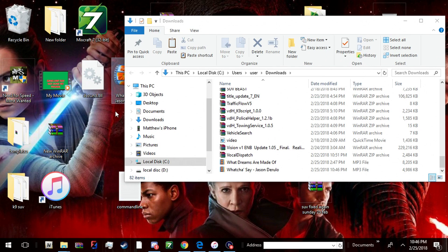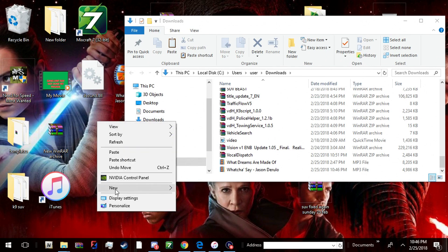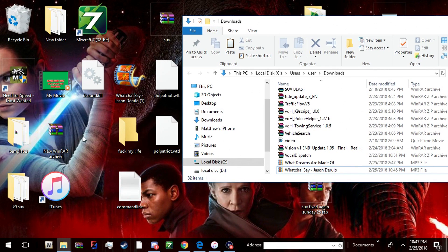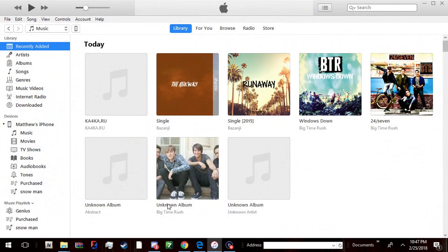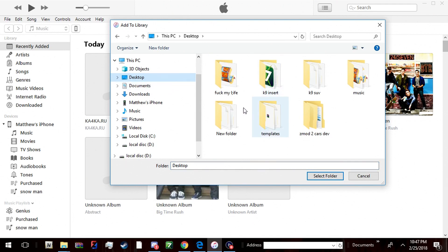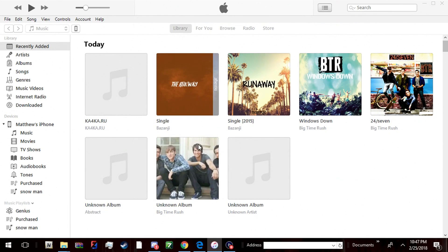We're gonna drag it to the desktop and make a new folder. Just throw that in that folder. Now you're gonna come over here to iTunes, go to 'Add Folder,' and do that — boom. It should go in right away.